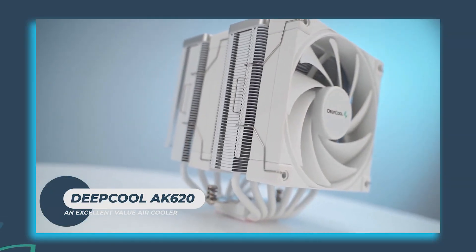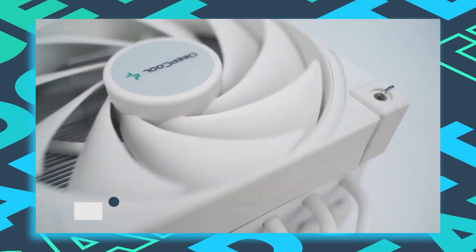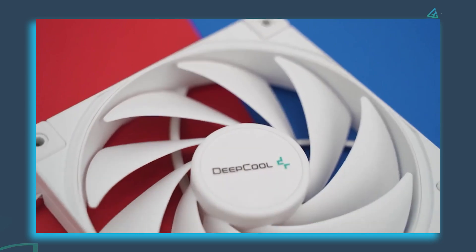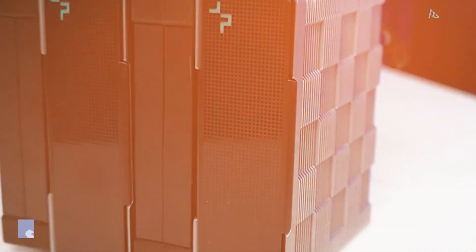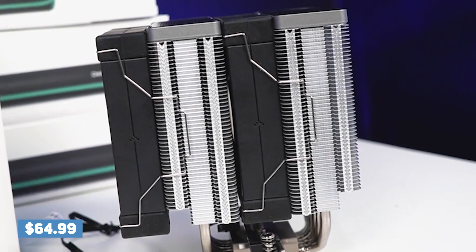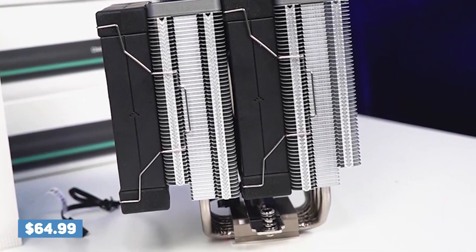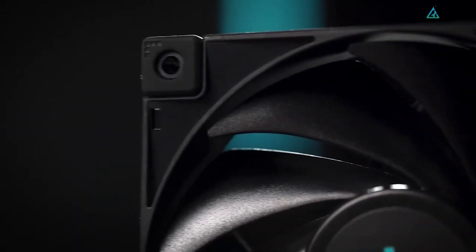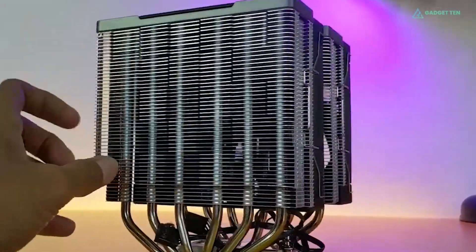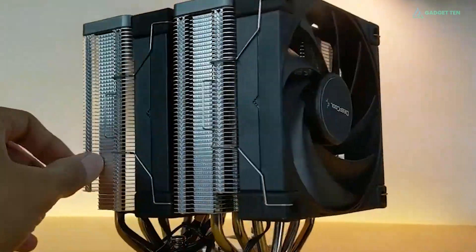The Deepcool AK620 provides excellent CPU cooling at low noise levels, making it a great premium large air cooling option for less than the competition. Priced at 65 US dollars, the cooler also undercuts some of its largest rivals in price and performance comparisons, and sticks to a no-frills design mantra of satin black fans, handsome heatstack top pieces, and nickel-plated cooling towers.